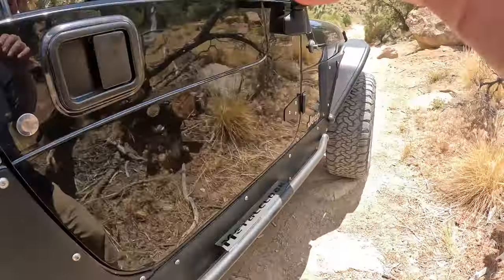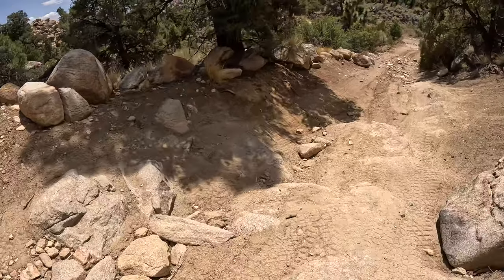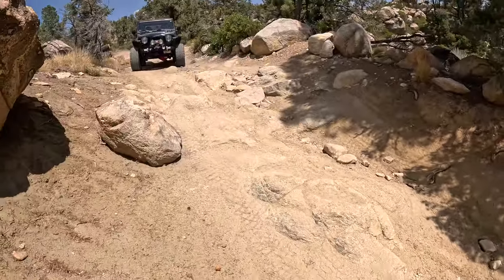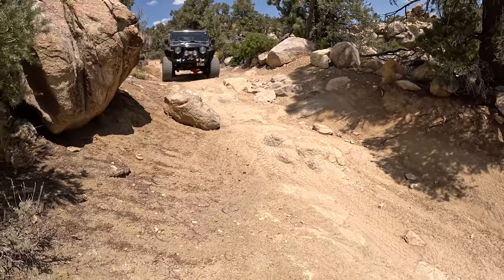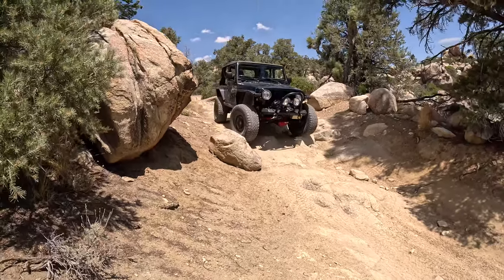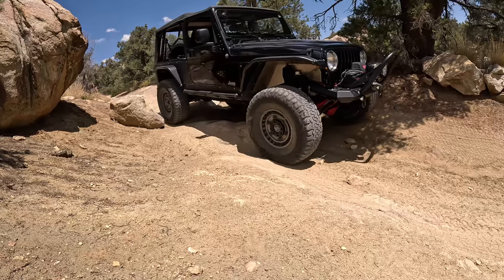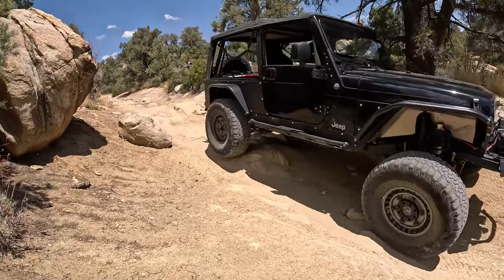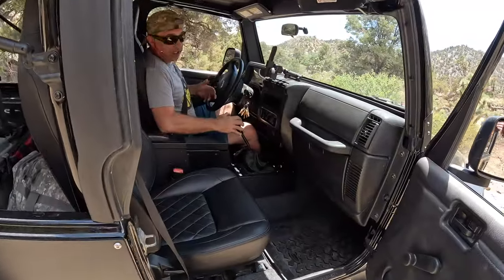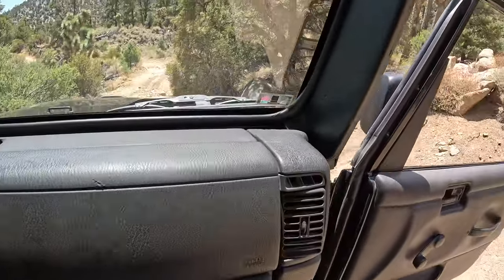Here's another tough spot. Looking through this camera it's so much scarier in person than on this camera - I really wish you guys got the real sense of it. In first gear low, just take my feet off the paddles and let it roll down - it just guides itself. You make it look so easy.